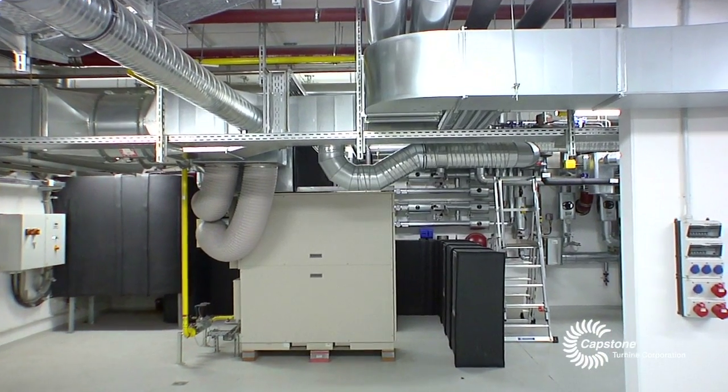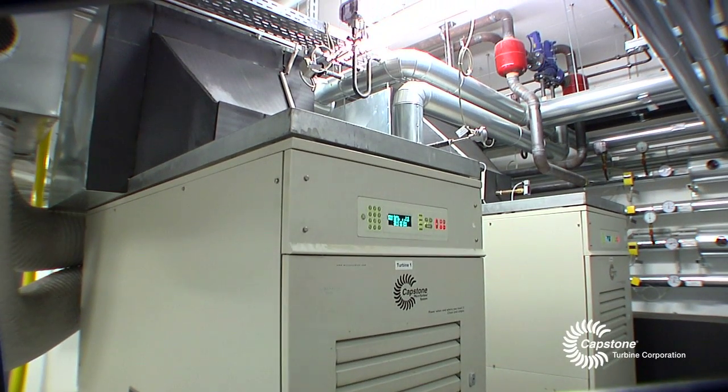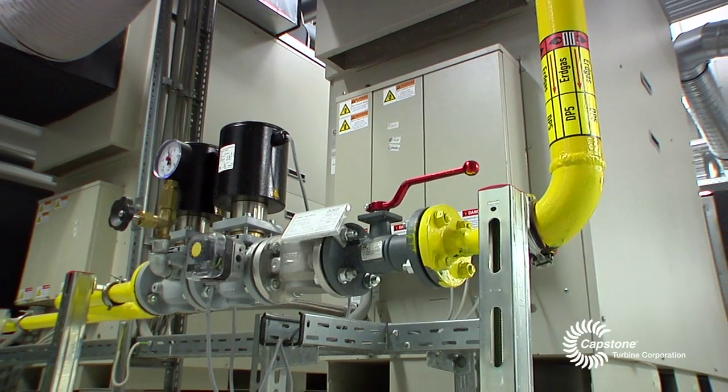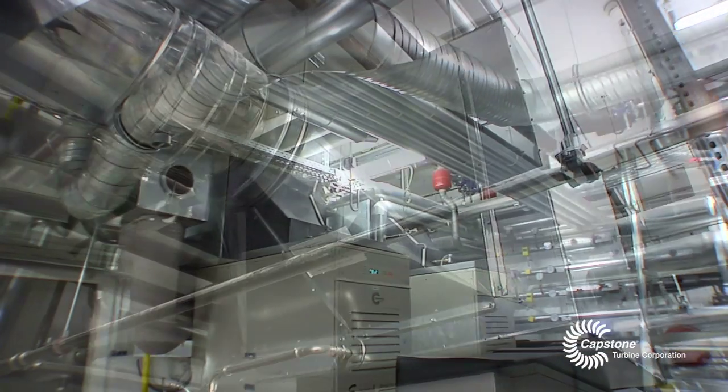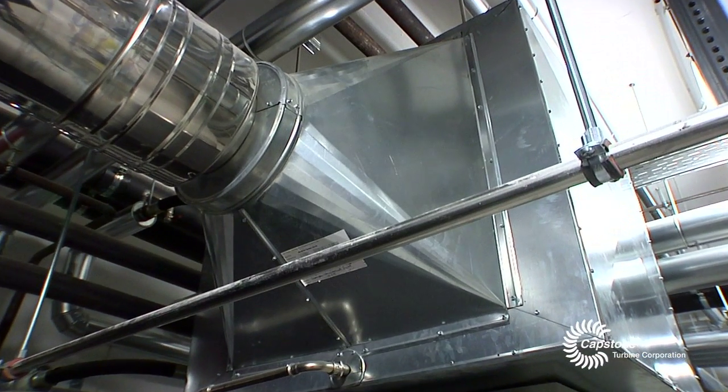One very important part of the project was our energy control room, where the two Capstone C65 turbines have been placed. Both are high pressure natural gas turbines without a gas compression system, and on top of the turbines are two-stage heat exchangers installed.